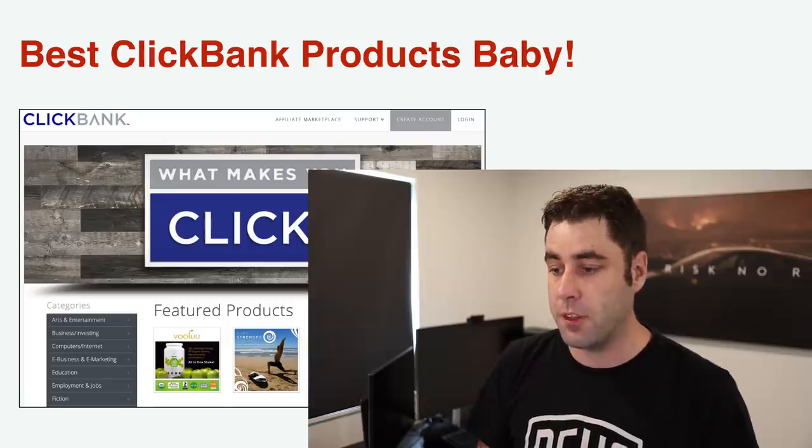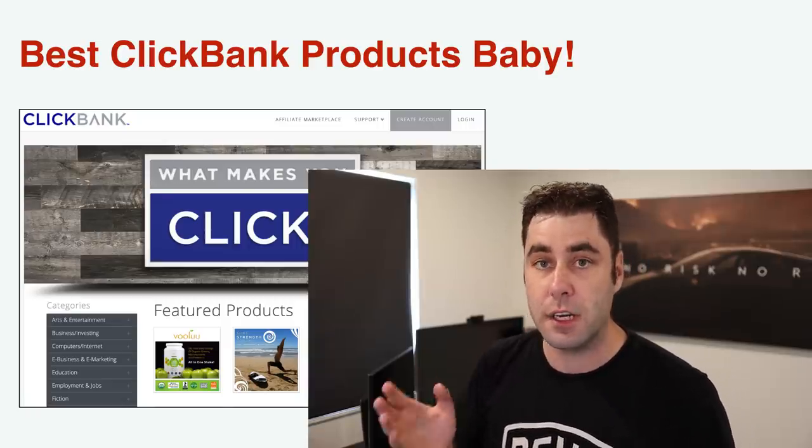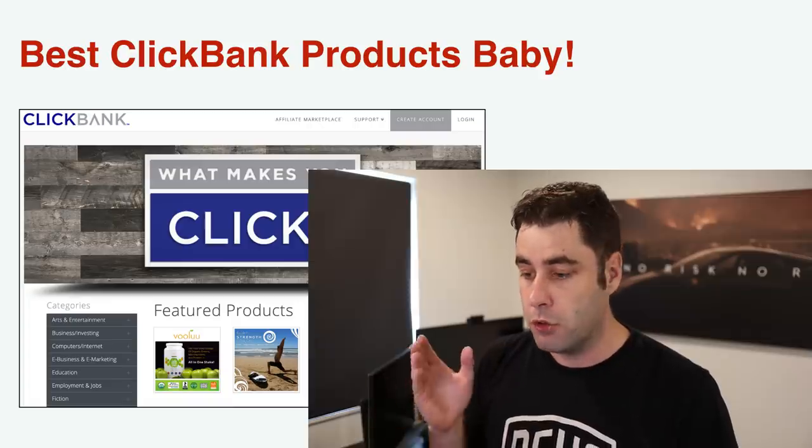In today's video I'm going to show you the best Clickbank products that you need to be selling online to make money. If you're looking to make money on Clickbank, looking for new products, or you're a beginner wanting to know how Clickbank works, watch this video to the end. I take you through the best products that are working right now and that are going to keep working for months or even years to come.